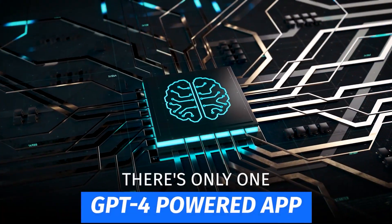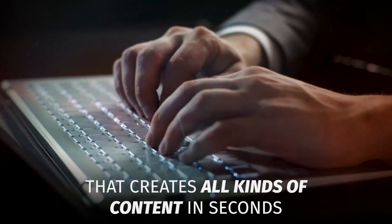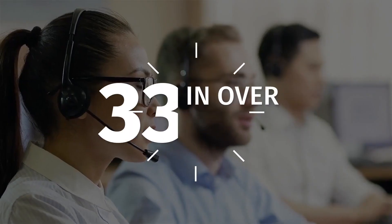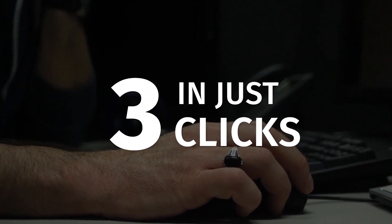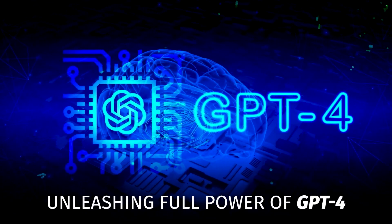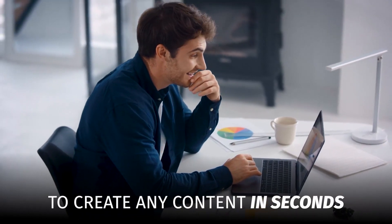Fun fact — there's only one GPT-4-powered app that creates all kinds of content in seconds using just a keyword in over 33 languages and in just three clicks. Presenting CopyMate, unleashing the full power of GPT-4 to create any content in seconds.